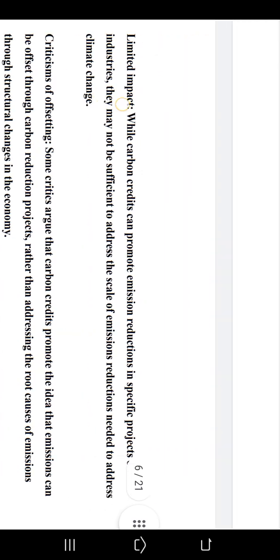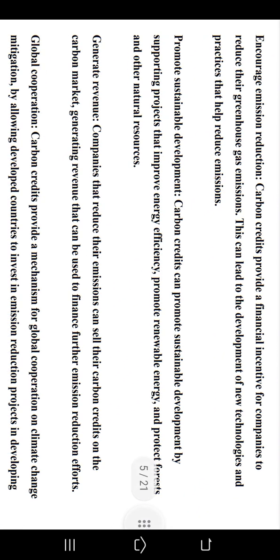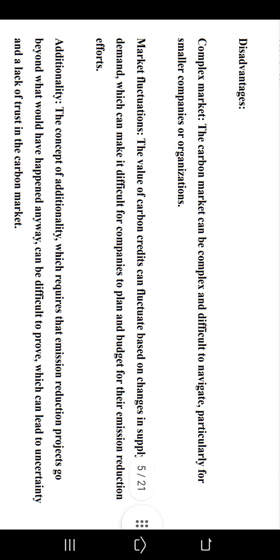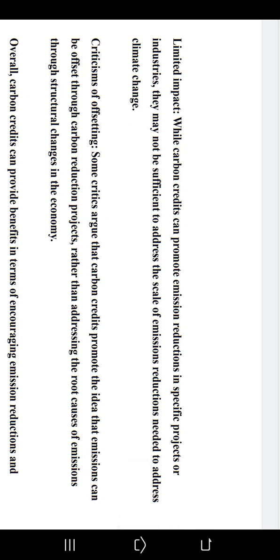Overall, carbon credits can provide benefits in terms of encouraging emission reductions and promoting sustainable development, but they also have limitations and potential drawbacks that need to be carefully considered. Advantages include: encouraging emission reduction, promoting sustainable development, generating revenue, and enabling global cooperation. Disadvantages include: complex market, market fluctuations, additionality challenges, limited impact, and criticisms of offsetting.